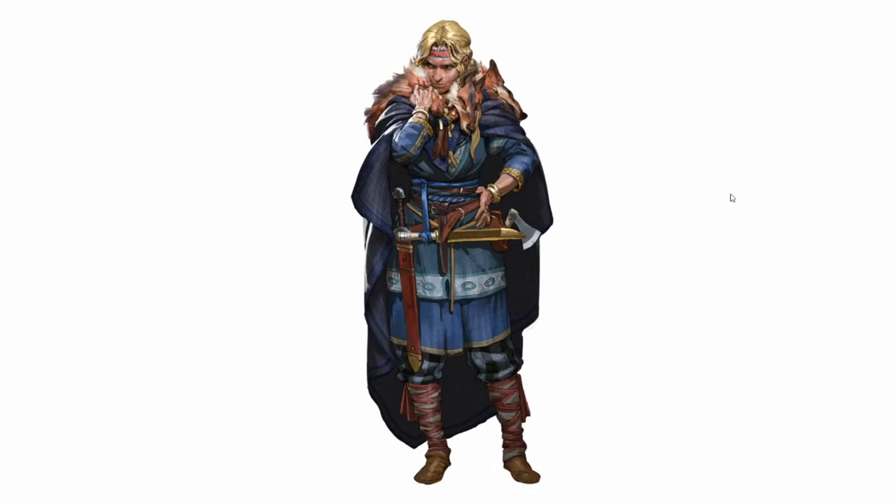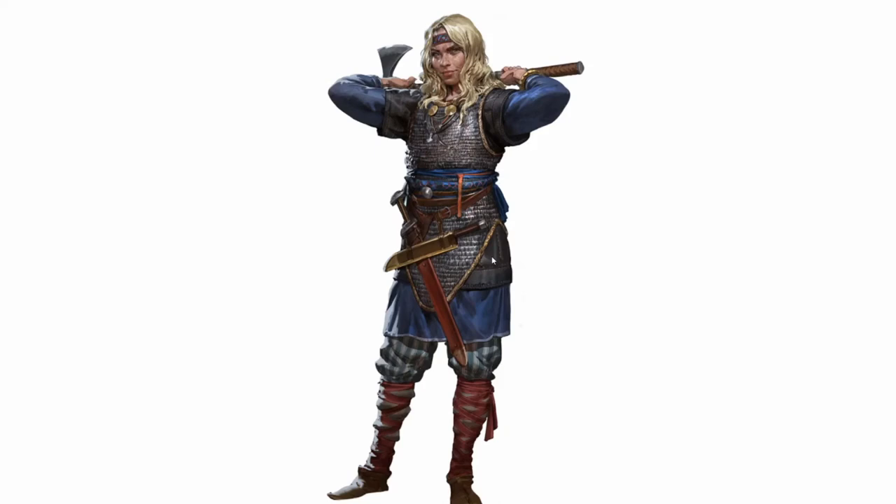Here's another version of female Eivor — sort of similar, with a cape. Same striped leggings, although the tunic looks a little different.